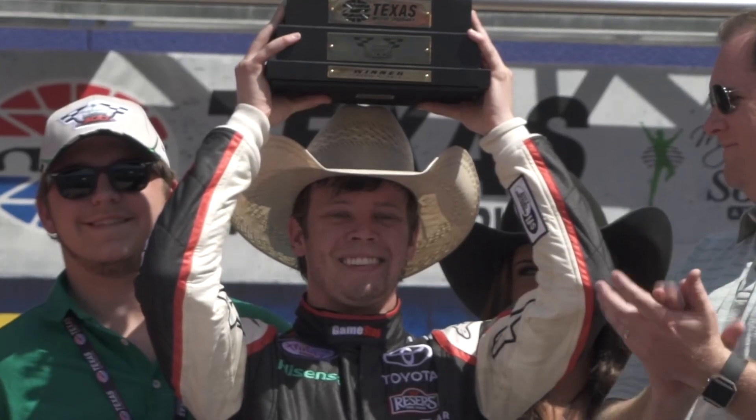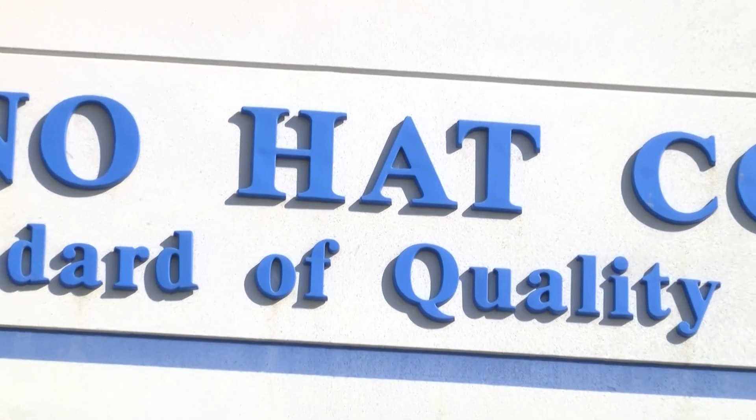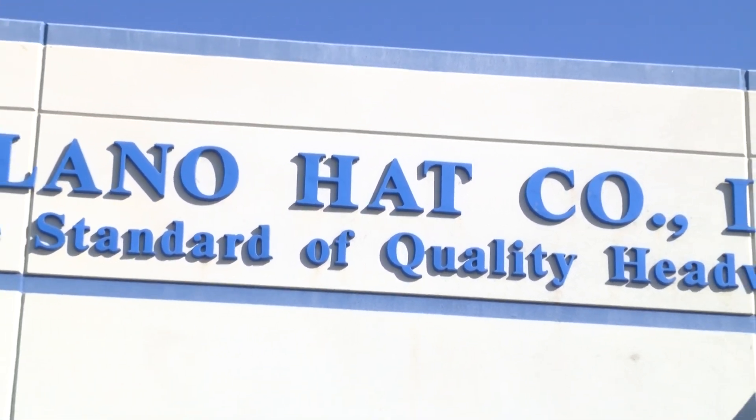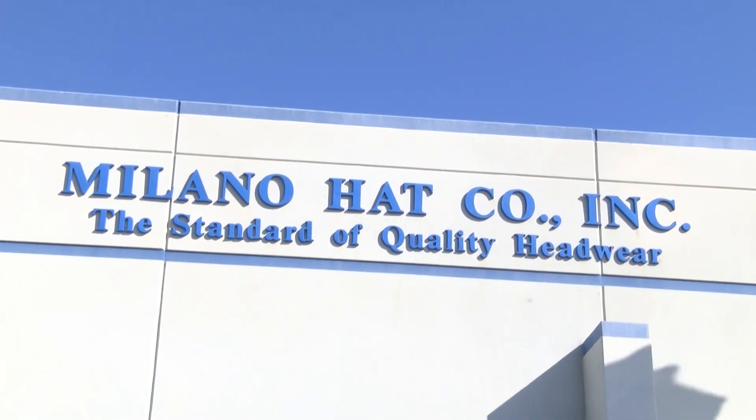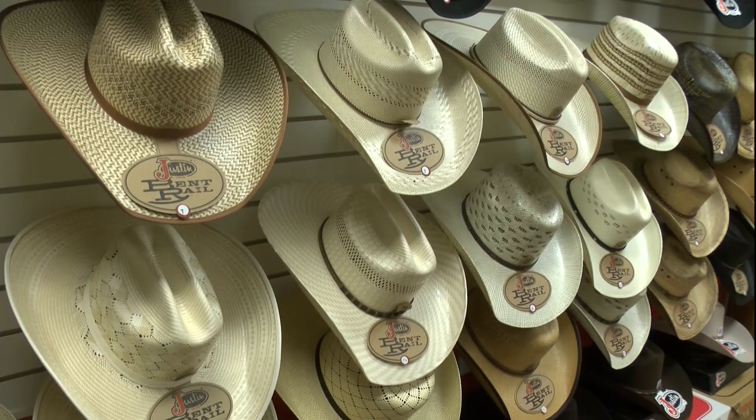Founded in 1982 in Garland, Texas, just like with the race cars, these hats take a lot of work to get ready. Standing right here in Garland, probably 80 percent of the world's supply of Western hats are manufactured. They ship about 400,000 hats out of this facility each year.